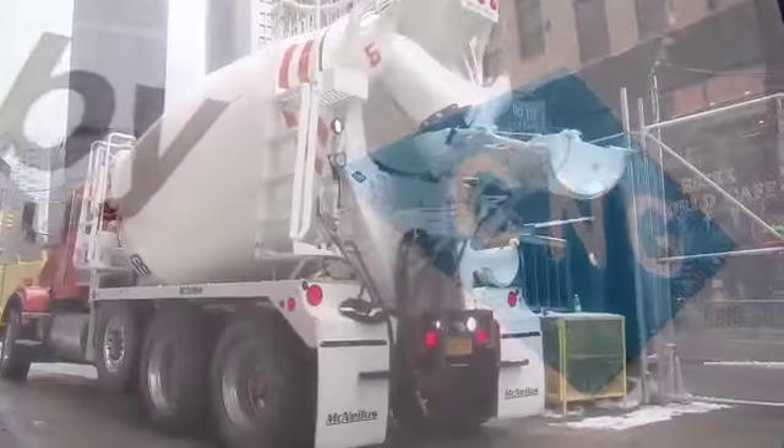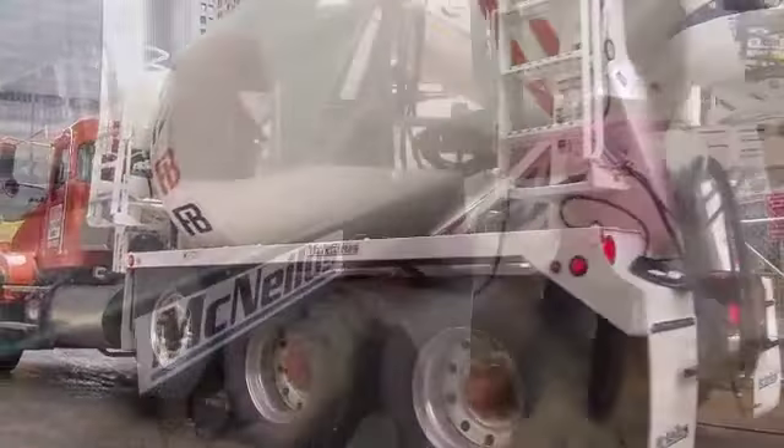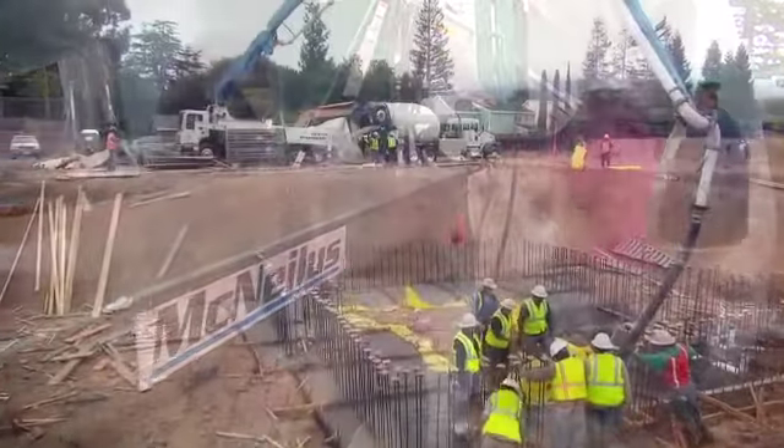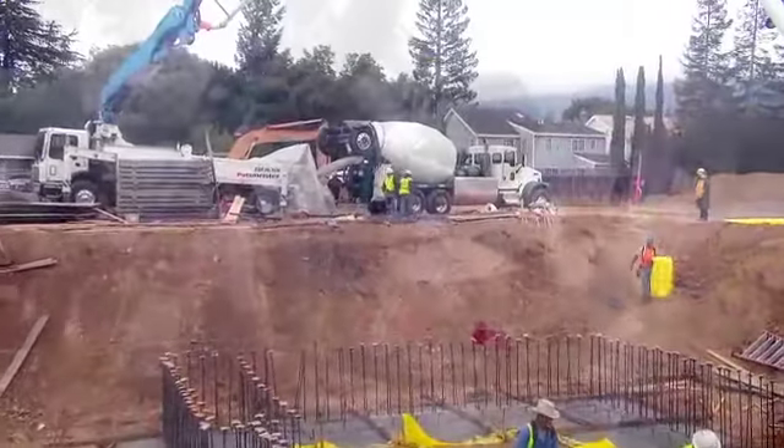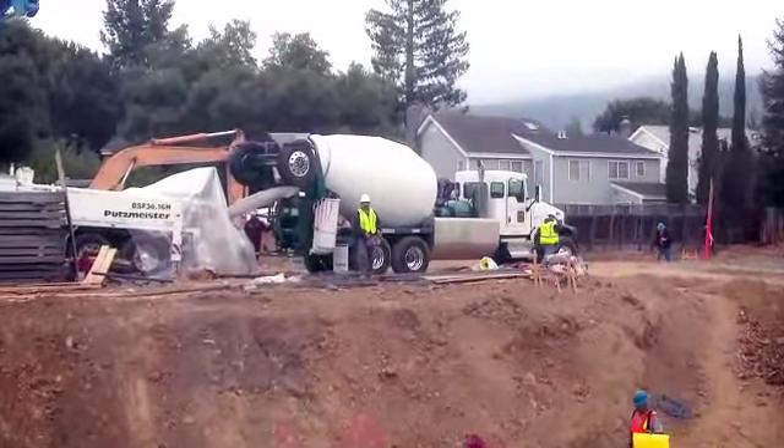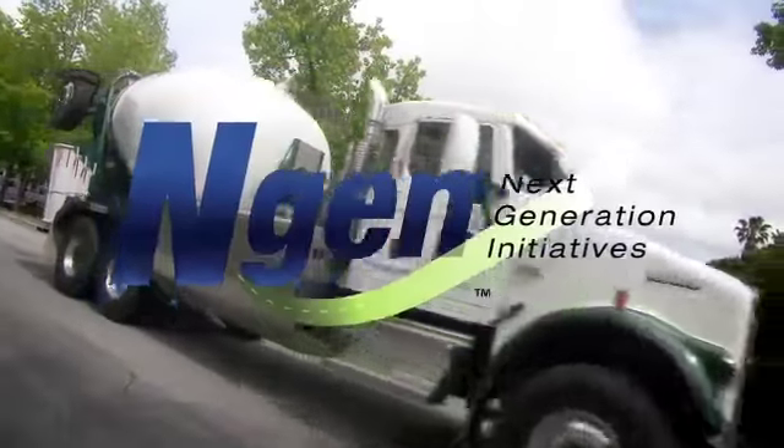At McNeilis, we're not standing idle. We're forging ahead with strategies and technologies that will lead the ready-mix industry forward, while focused on the environment and our customers' return on investment. The ultimate green machine — the McNeilis NGEN CNG-powered concrete mixer.